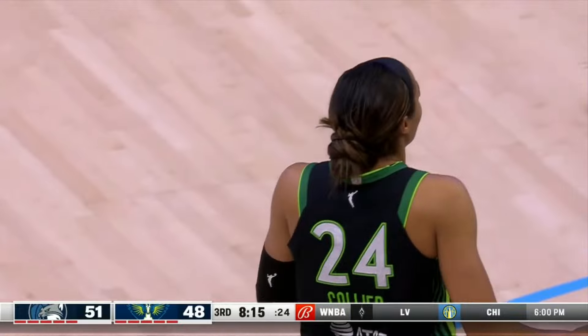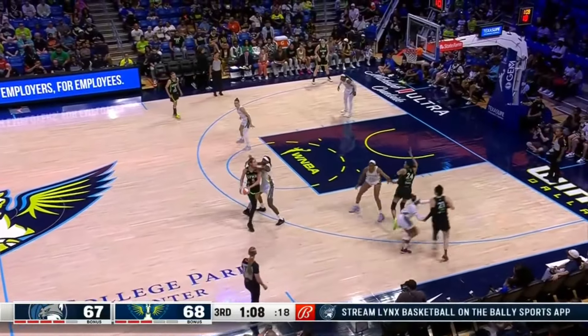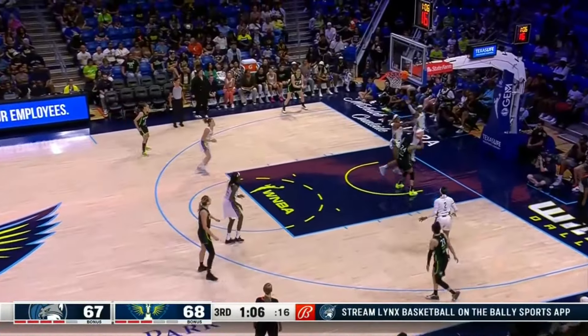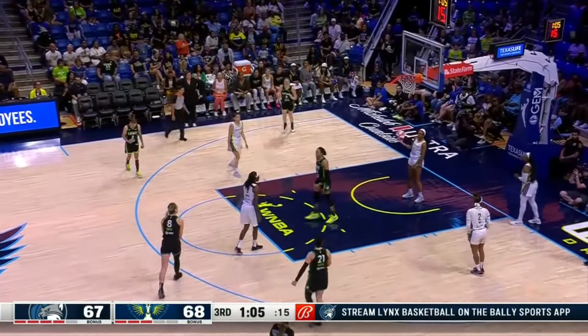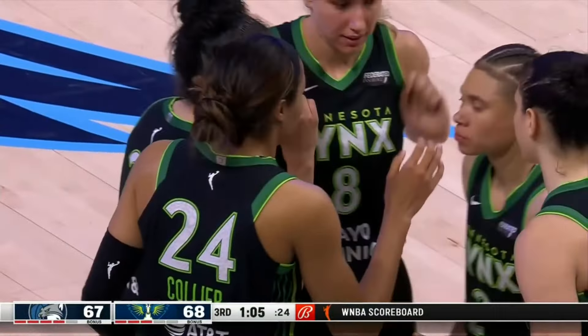Nafisa Collier gets a chance at a three-point play. It looks like we just saw a little pump fake from Collier. After the foul — or no foul — what happens after the block? The ball didn't go out of bounds, so the Lynx get the possession, and feed off the glass — and one!